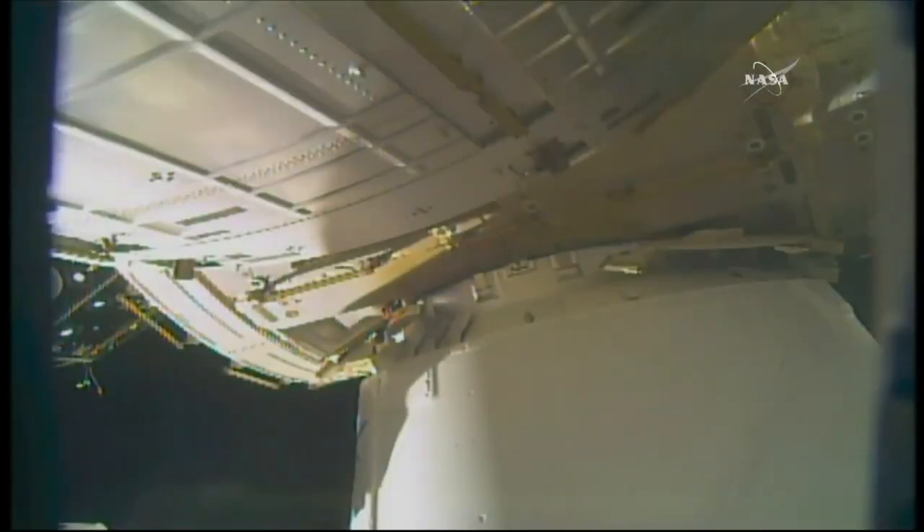Getting confirmation we've had good first stage capture. You can see things start to brighten up on Dragon and the station as they are entering into an orbital sunrise.